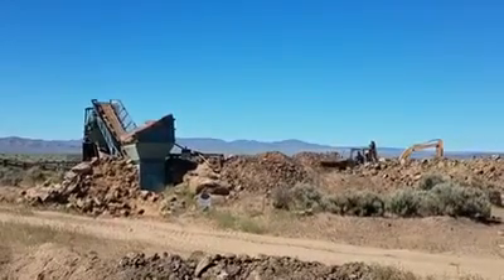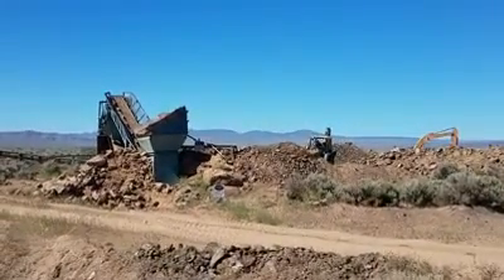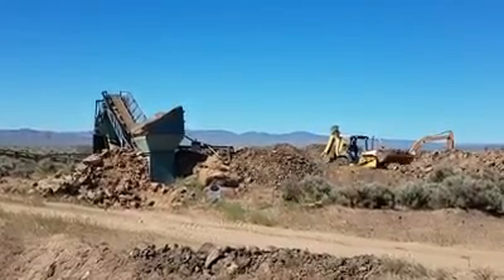They just grabbed some more rock from their piles from the mine, and they're gonna put it through a sifter to get rid of the big rocks. Then they're gonna bring the remainder to us to sort through.